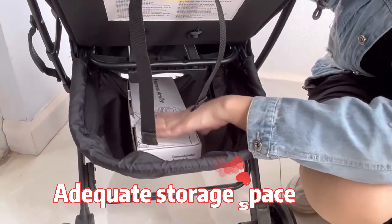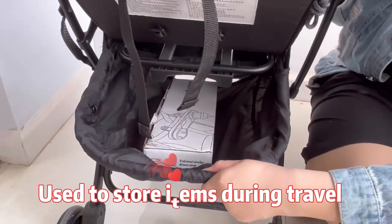Our stroller has enough storage space to accommodate items that need to be prepared for babies when going out.